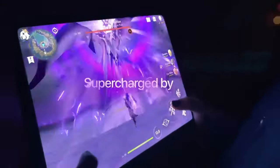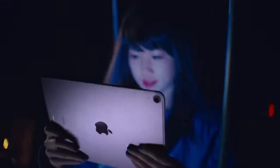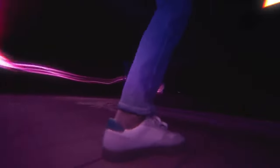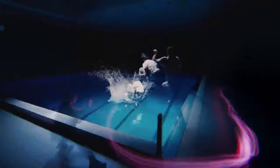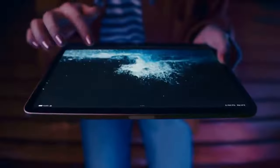Display: The iPad Air boasts a high-resolution Retina display with True Tone technology, which adjusts the white balance based on ambient lighting for a more natural viewing experience. The screen size has varied across different generations, typically ranging from around 10.5 to 10.9 inches diagonally.